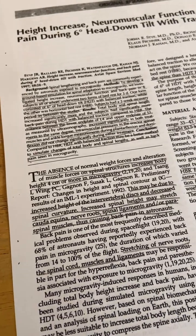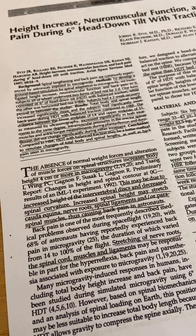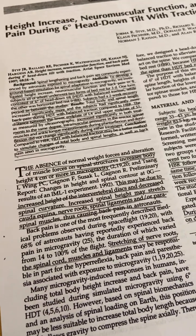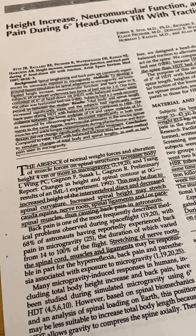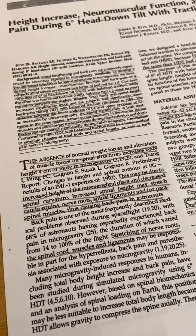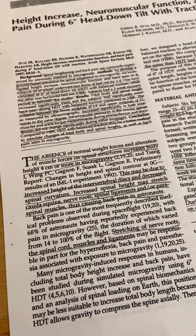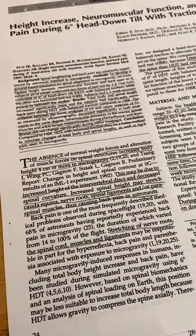Most people are a little bit taller after sleeping at night. But the problem is that with any sort of inversion — which head down tilt is — there are some negative side effects. It was likely harder to sleep, and there may be some negative side effects to the brain.